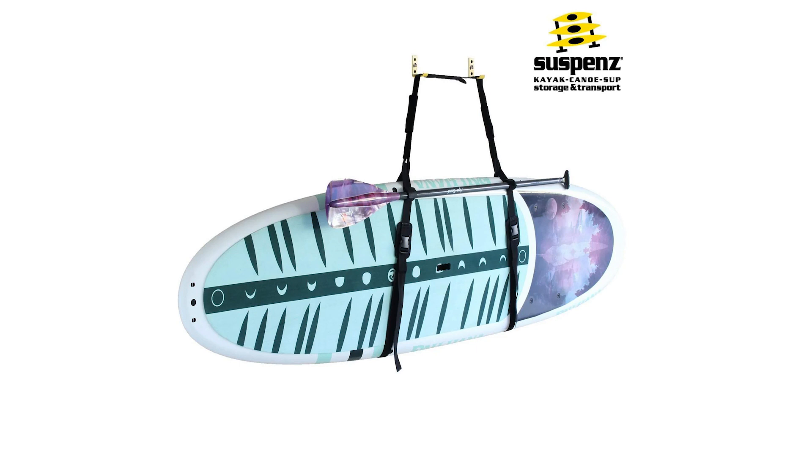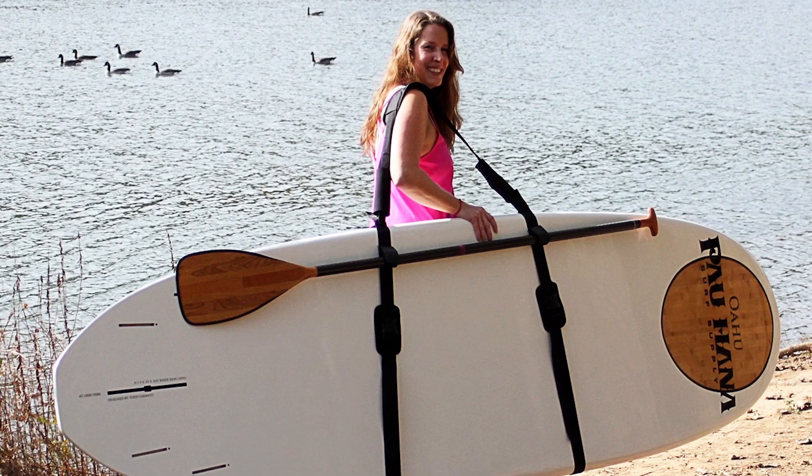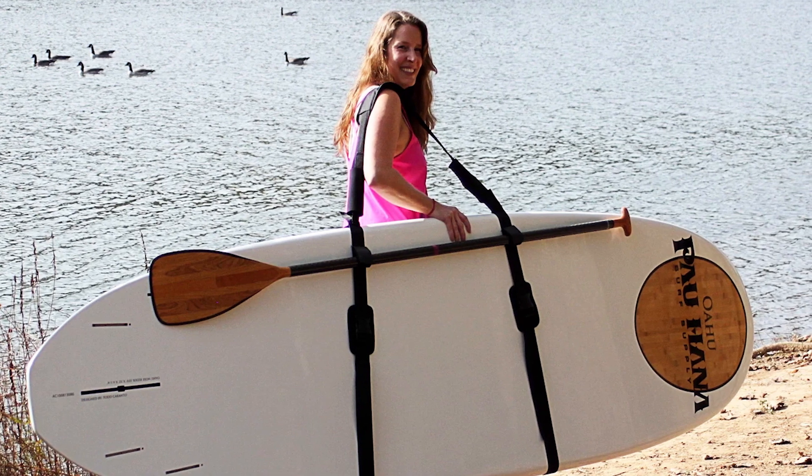Paddle boards can be an awkward thing to carry, especially if you have short arms or have one of those yoga boards without a handle in the middle. A paddle board carrying strap makes the process heaps easier. A good option is the Suspenz SUP Stir-and-Go paddle board strap — it holds boards up to 36 inches wide with a max capacity of 100 pounds, has extra padding for comfort, and includes Velcro attachments for the paddle too.